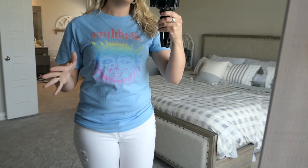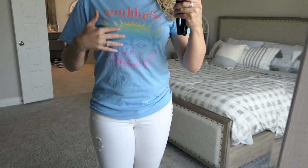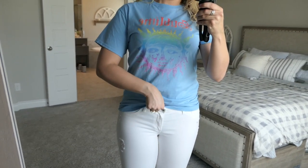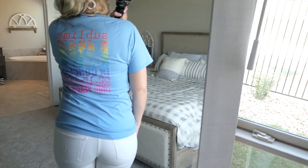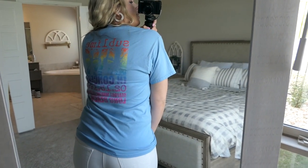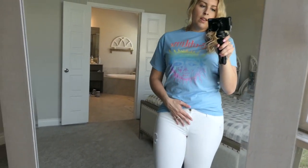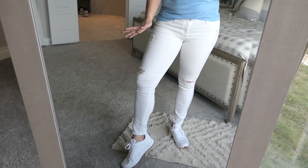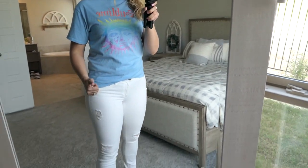The next graphic tee I want to share is this one, which I got at Tilly's. It's a band tee, which are really in right now. I love Sublime, and I really love the coloring on this one. It is a little bit longer so you can still tuck it in front if you want to. I love the pastel blue color, and on the back it has band dates and stuff like that. I paired it with these white AG denim ankle jeans that I haven't really worn in a while, but I thought it looked cool with the blue to make it pop.